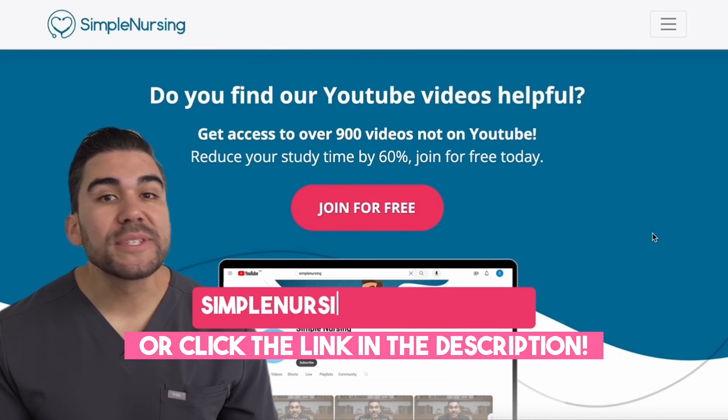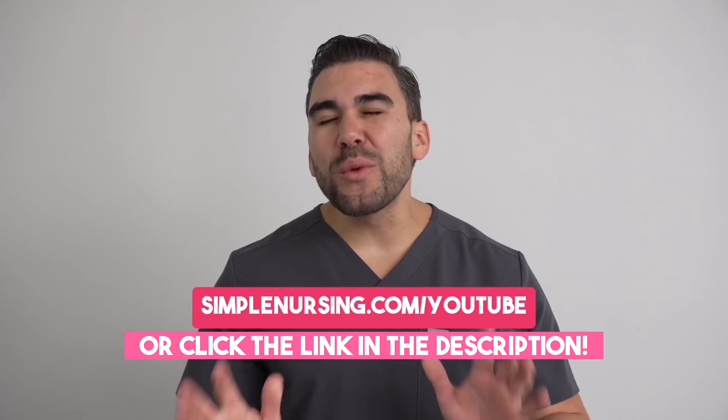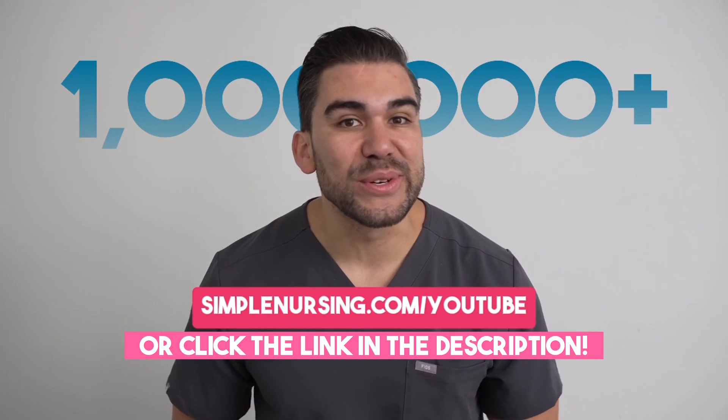Thanks for watching today's video. Remember to type simplenursing.com/YouTube into your search bar and join well over 1 million students hacking their nursing school system.